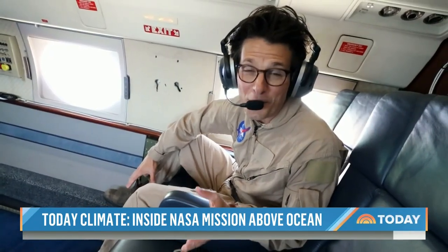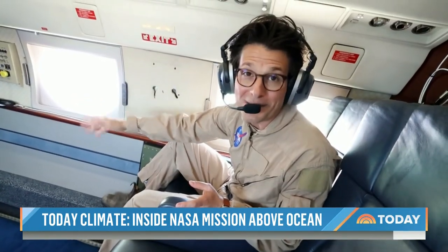We're off to the races, heading out over the Pacific. We're going to take a look at what's happening out in the ocean. Holly and Regina got their instruments up and running — only a matter of time before experiments get underway.